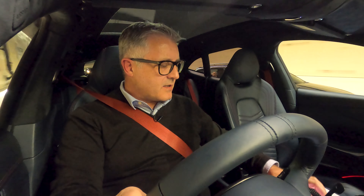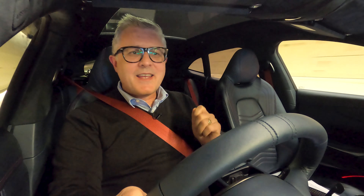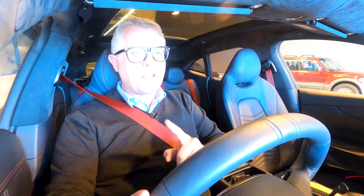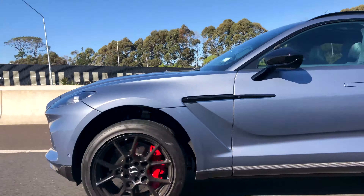Also standard in every DBX is a really impressive sound system — 800 watts. Bit of a dad joke going on there, you see. This car is built in Wales, so what better sound to hear than good old Tom Jones. And the beauty is that every DBX is also standard with double glazing, so no one else can hear it. That's enough of that — drive the car.